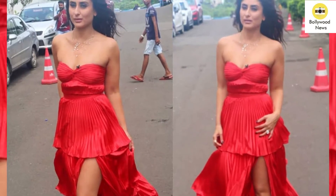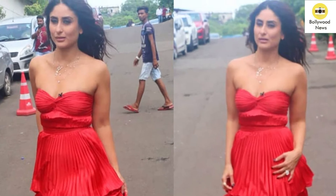She was styled by Tanya Ghabri and her hair and makeup was done by Mickey Contractor. We definitely love Kareena's look in this outfit.